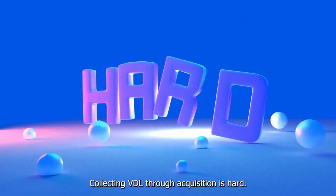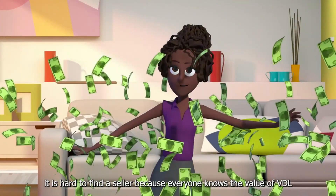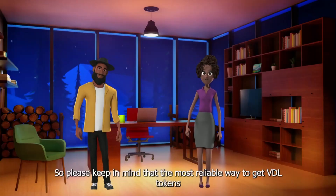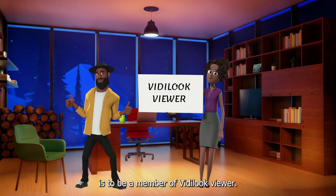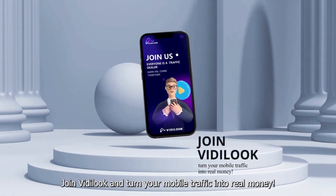Collecting VDL through acquisition is hard, even if you offer a high price. It is hard to find a seller because everyone knows the value of VDL and therefore is not willing to sell them easily. So please keep in mind that the most reliable way to get VDL tokens is to become a member of Vita Look Viewer. Join Vita Look and turn your mobile traffic into real money.